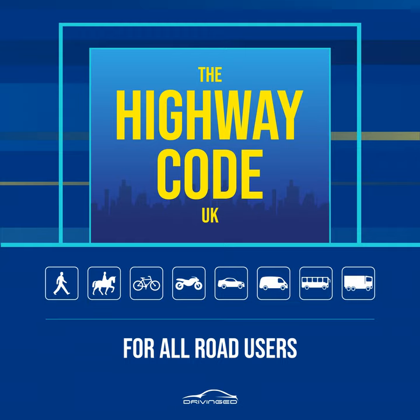Rule 272: You must not pick up or set down anyone, or walk on a motorway, except in an emergency.